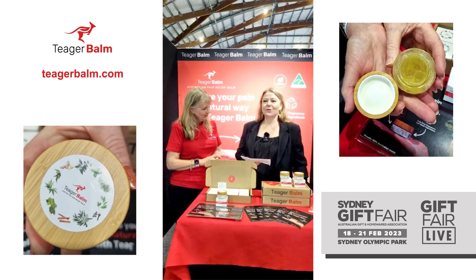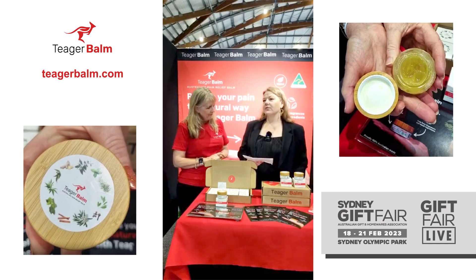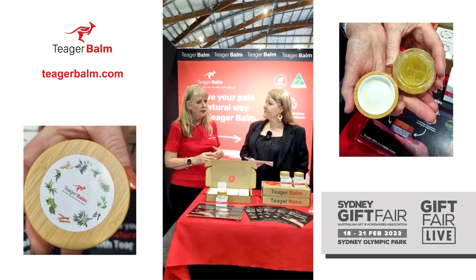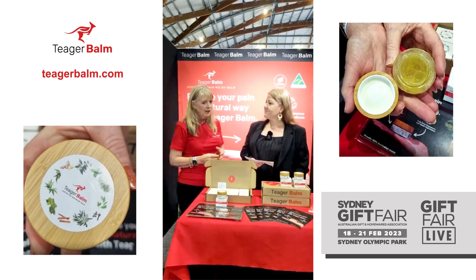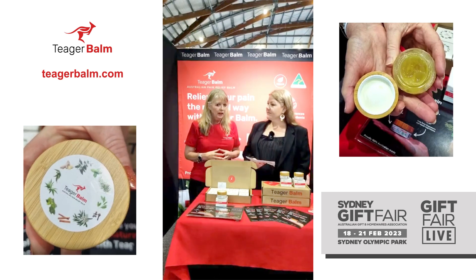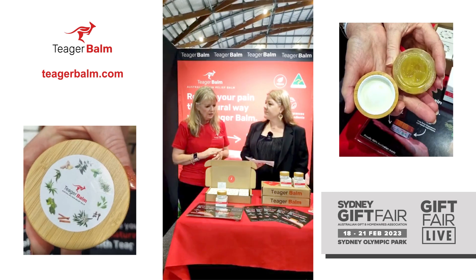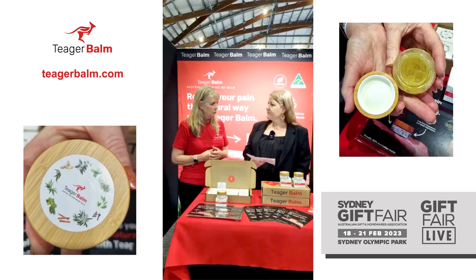And the hemp oil — a lot of people aren't very aware of hemp oil and its natural qualities. Hemp is really starting to trend in the market. It's anti-inflammatory as well, and our hemp is produced here in Australia. It helps to give that really nice sensation to the actual balm when it's smoothed on, as well as having anti-inflammatory properties.